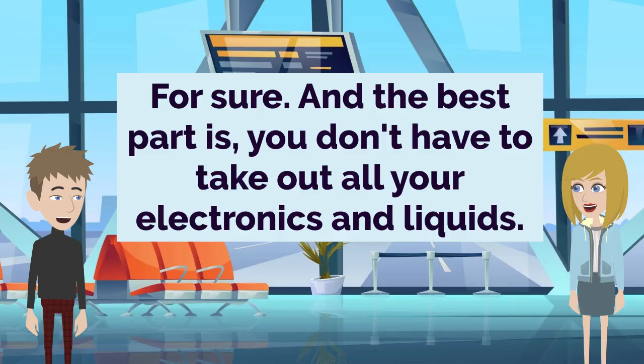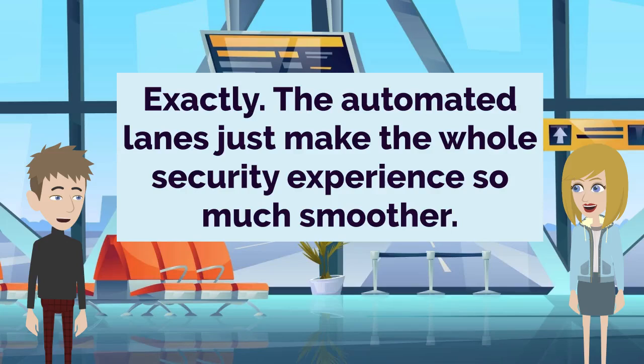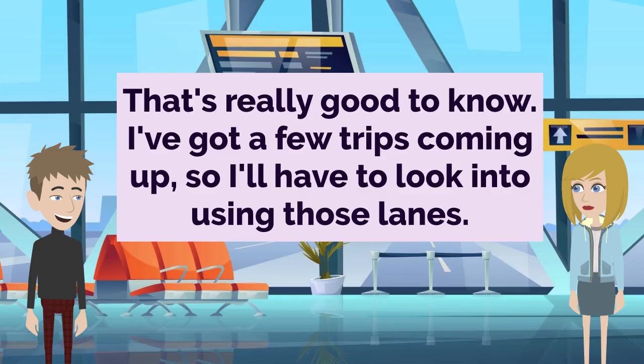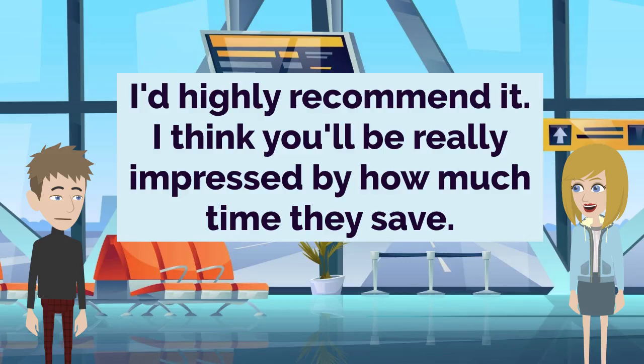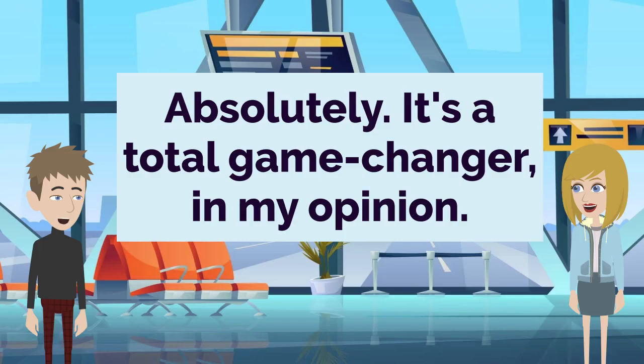For sure. And the best part is, you don't have to take out all your electronics and liquids. No way, that's awesome. That's always such a pain, having to unpack and repack everything. Exactly. The automated lanes just make the whole security experience so much smoother. That's really good to know. I've got a few trips coming up, so I'll have to look into using those lanes. I'd highly recommend it. I think you'll be really impressed by how much time they save. Great, thanks for the tip — anything to avoid that dreaded airport security hassle. Absolutely. It's a total game-changer, in my opinion.